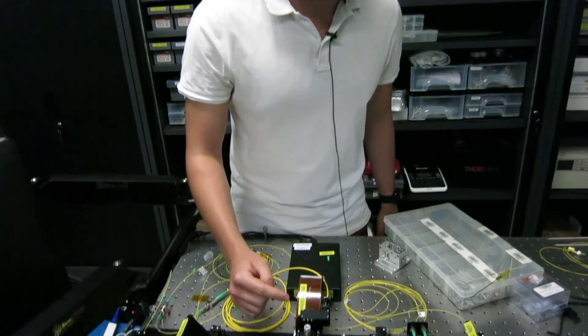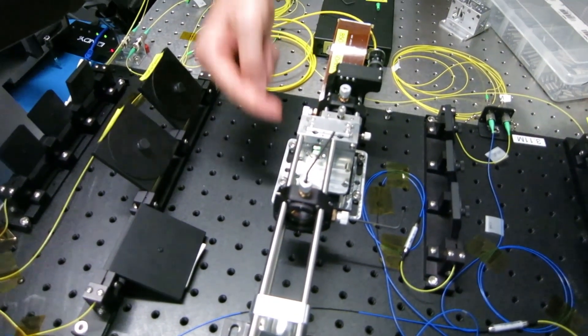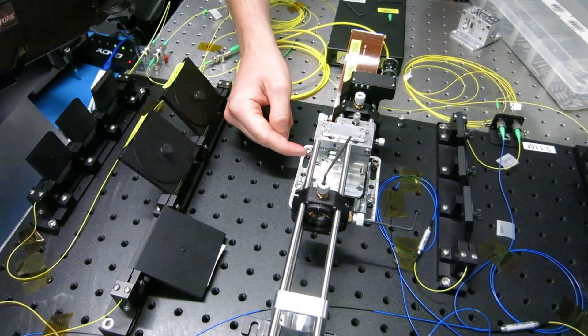G'day, my name is Daniel Dahl and I'm working on multi-plane light conversion. Essentially the whole basis of this device is it takes N spatial modes and converts them to N other spatial modes. What we have here is an actual setup of the device: a beam comes in through some custom optics and is bounced multiple times off an SLM which manipulates the phase of the beam. It then comes out of the system and onto a camera where we reconstruct it using digital holography. What we have here is an actual reconstruction of LG modes coming out of the system.